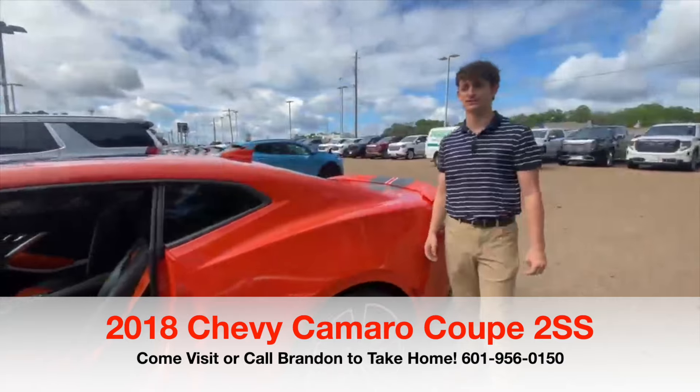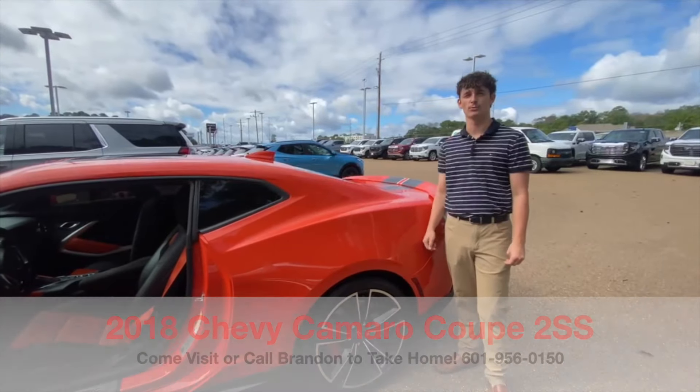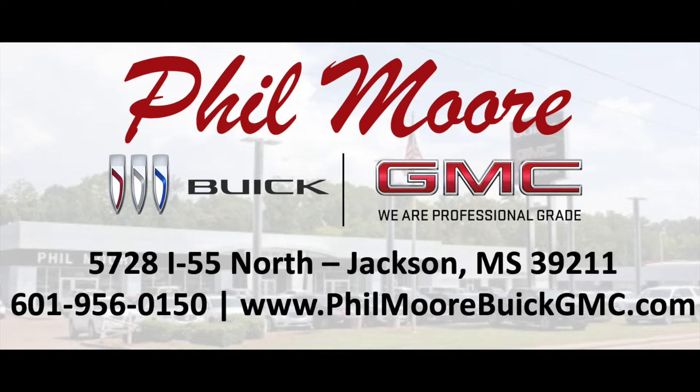If you want more information on this super rare vehicle, come see me at Fillmore Buick GMC. You drive everything we do at Fillmore Buick GMC — come see us.